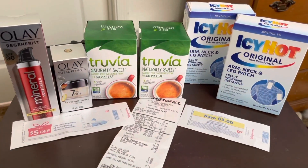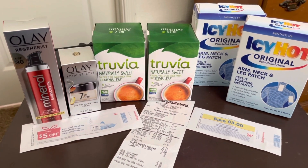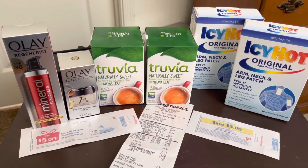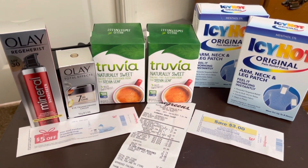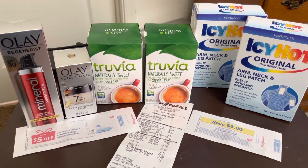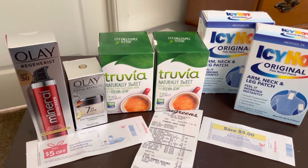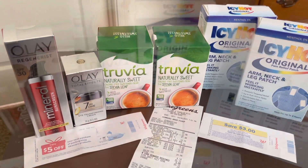All right, good morning y'all! So last night I picked up my online Walgreens order. It was simple and easy — if I can do it, you can do it. Use your Walgreens app, scroll and see what coupons you have. Want to see how I got all this stuff for under five dollars plus tax? Keep on watching.